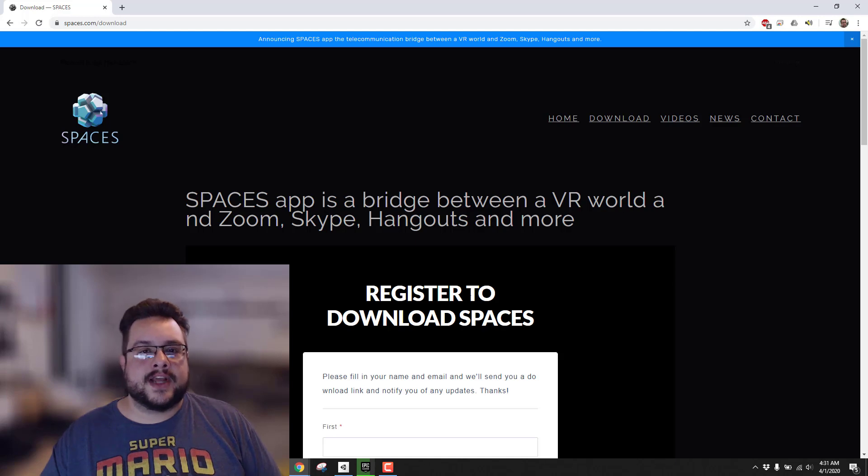Even if you don't have the headset attached, you can still navigate around using your keyboard and such. So keep an eye out for the video, let me know what you think in the comment section below, and have a great day.